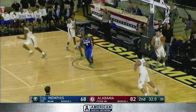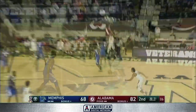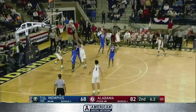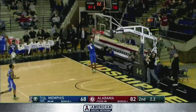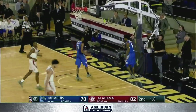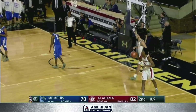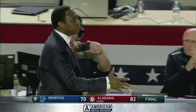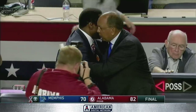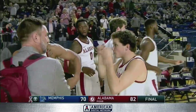That one rolls off the side of the rim for Jeremiah Martin. Alabama fans who have come out to the Naval Academy on their feet cheering. Five seconds to play. The last bucket for Brewton — a one-handed jam with 1.8 left to make this a 12-point game, and Alabama will just dribble it out. Avery Johnson's team, depleted for a variety of reasons, comes away with an 82-70 victory over the Memphis Tigers.